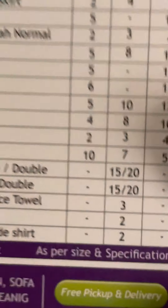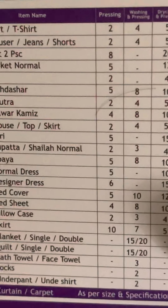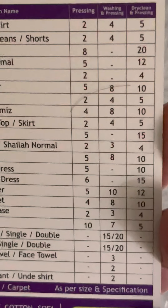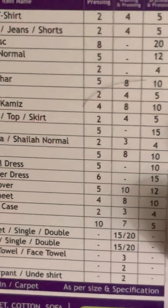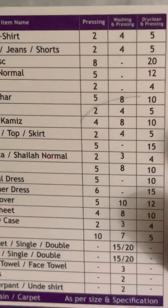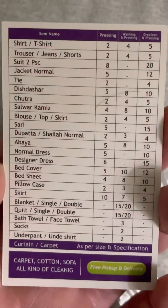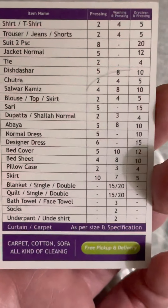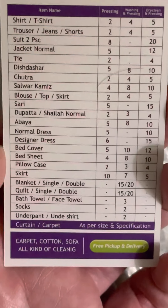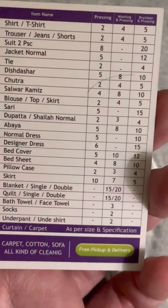Here's a chart — let me see if I can make it bigger. For example, a t-shirt for washing and pressing is four dirhams, jeans washed and pressed is four dirhams. As we go down the list you have all of the Emirati types of clothing and then all the regular normal pieces of clothing, along with bed covers, bed sheets, pillowcases, and socks.